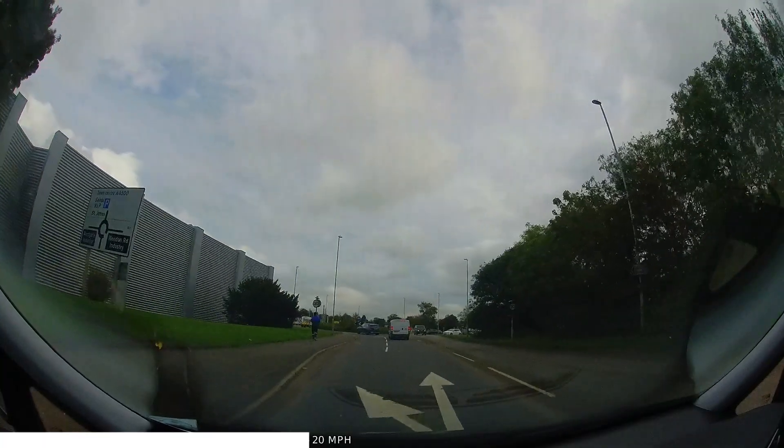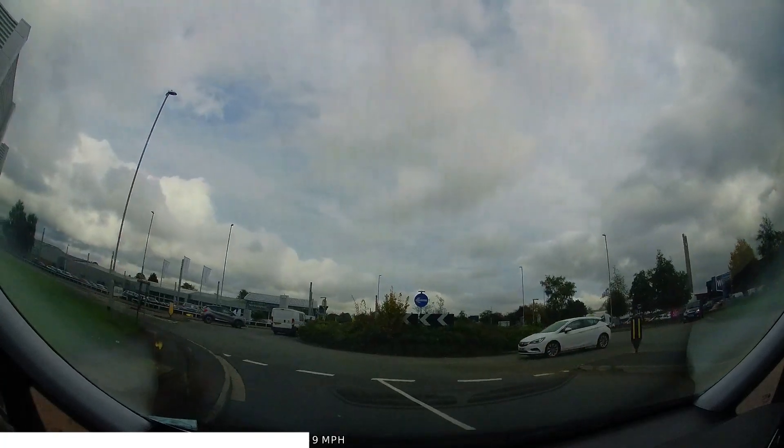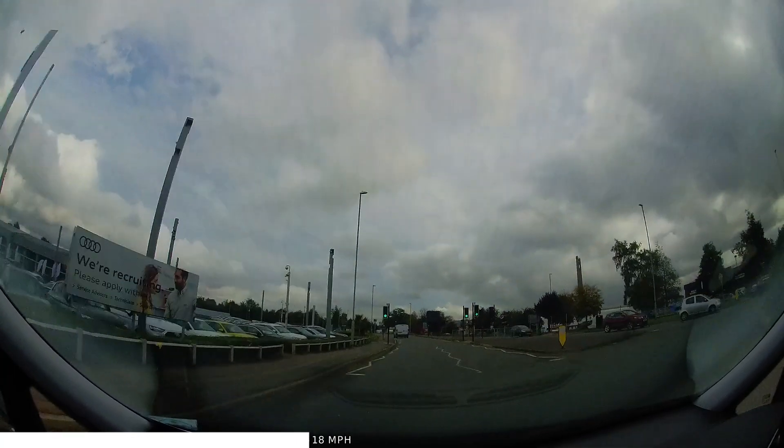Don't forget to look at where you are going on the way up to the give way lines. Don't just stare at the traffic to the right, otherwise you won't likely be aware of your positioning as you enter. We must keep to our lane through the roundabout to avoid potential collisions and so others know where we intend to go.